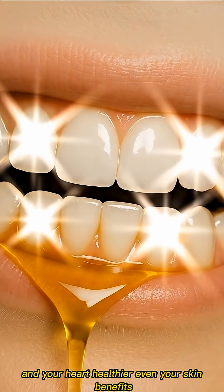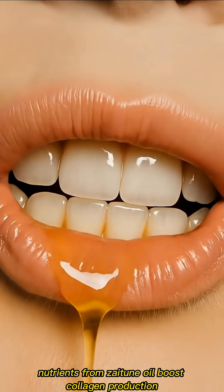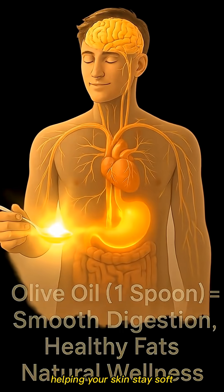Even your skin benefits. Nutrients from xytune oil boost collagen production, helping your skin stay soft, glowing, and youthful.